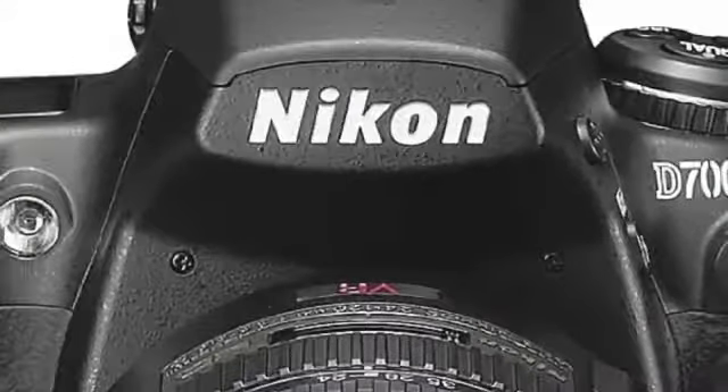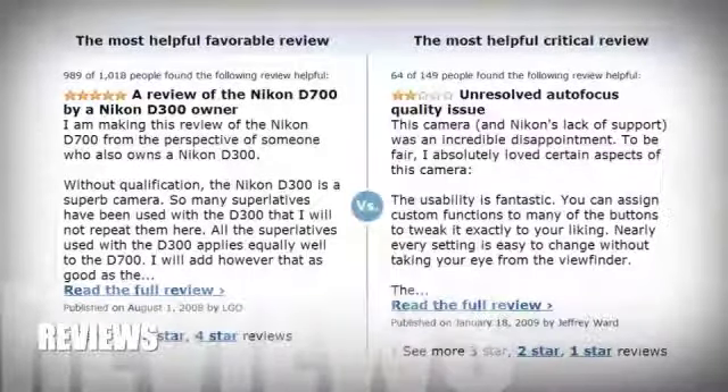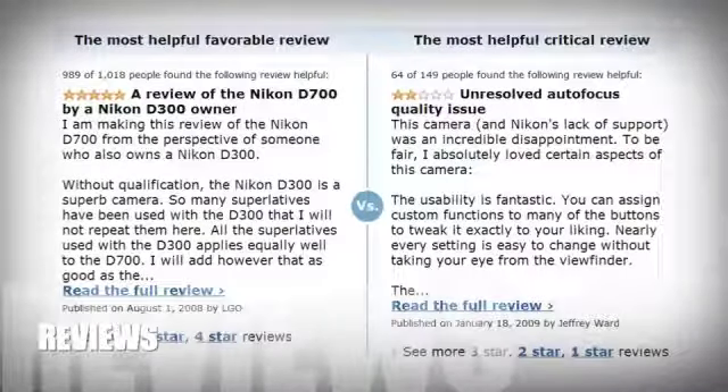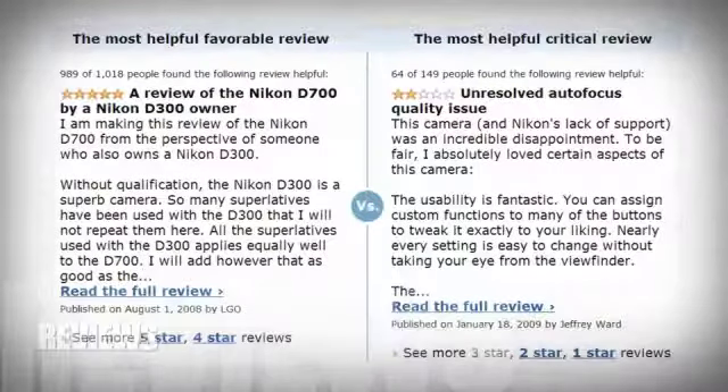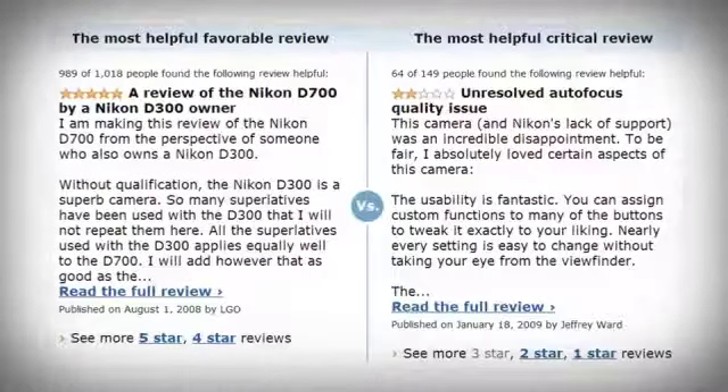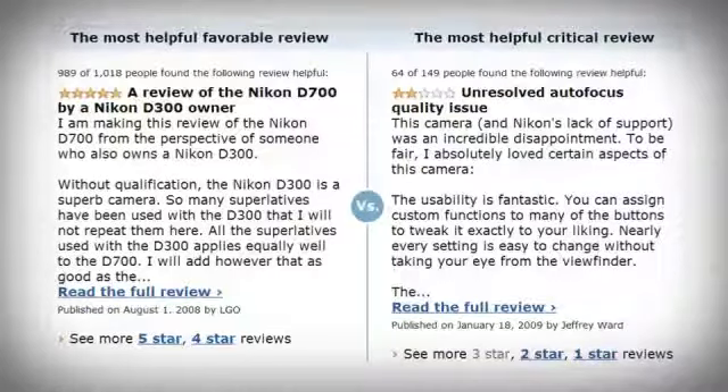Now let's have a look at some positive and negative reviews for this product. The only concern that a few reviewers had was not on the quality or performance — they felt the price was a little steep, only because it did not come with any lenses or accessories.